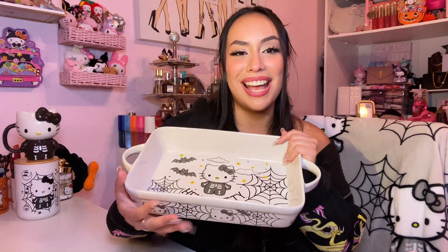First up — yay! I finally found this bad boy: the viral Halloween Hello Kitty blanket. Over the moon excited that I finally have my hands on her. She's super super soft and she's my favorite one. Starting off with the Halloween goodies — I have this amazing baking tray. It has Kitty on it with spider webs and bat motifs. So adorable.